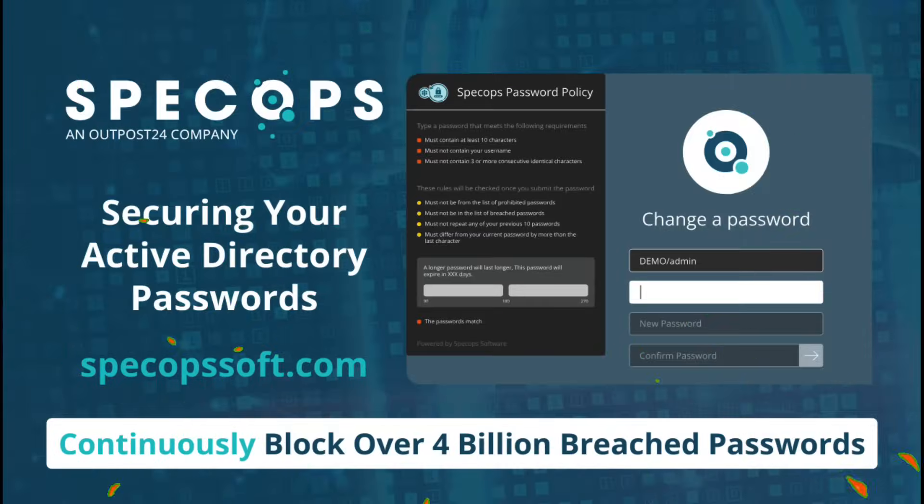Today's video is sponsored by SpecOps Password Policy, the ultimate solution in securing your Active Directory passwords and continuously blocking over 4 billion breached passwords. Visit them today at specopssoft.com.